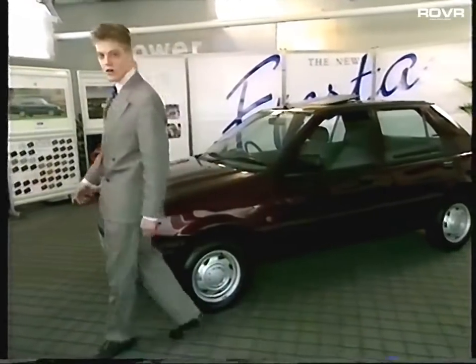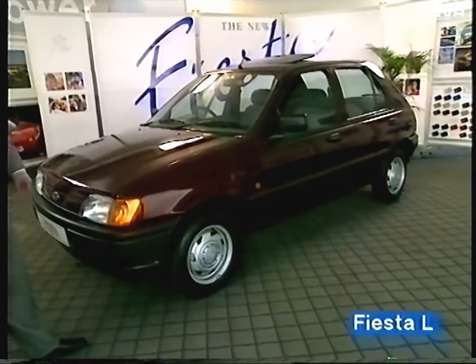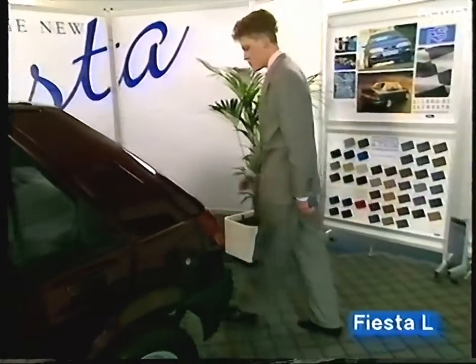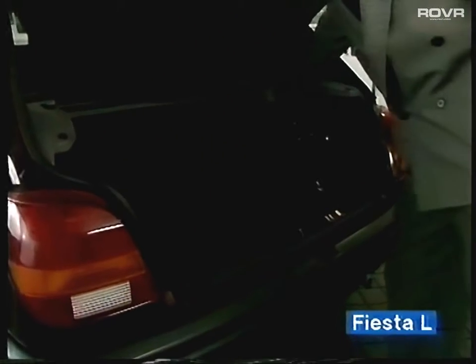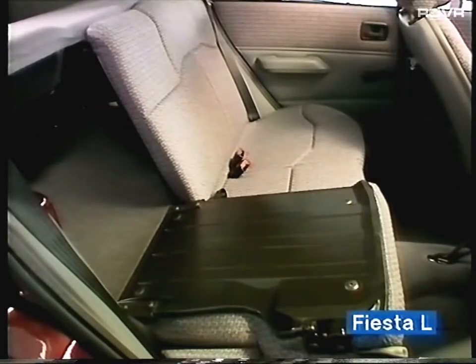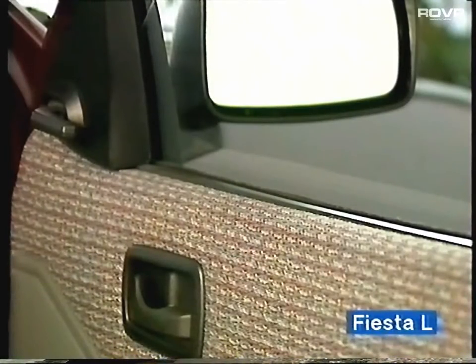This is the new Fiesta L. It comes with an 1100 engine or an 1800 diesel. The 1100 now comes with a 5-speed or a CTX automatic as an option. If you look down here on the side, it comes with body-side mouldings, which is ideal when you open your car in a car park. It comes with silver wheel covers, which enhances the overall appearance of the car. In the boot, it now comes with a boot light, handy when you're in the dark. You've got your 60-40 split, making things easy if you've got to carry people in the back as well as extra luggage. And before I get in, I'd like to show you the new Madrid trim, which they've also done on the door — a nice feature.